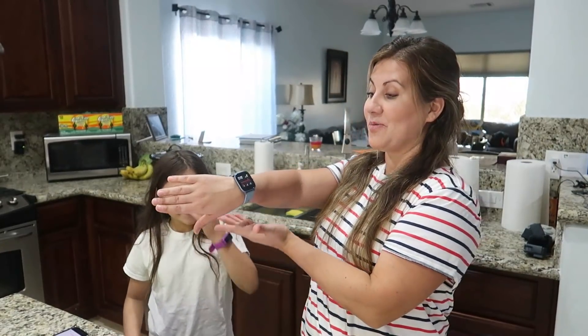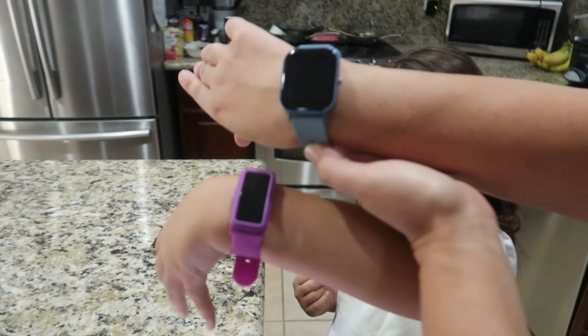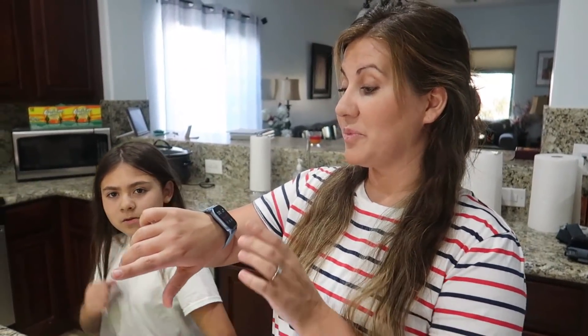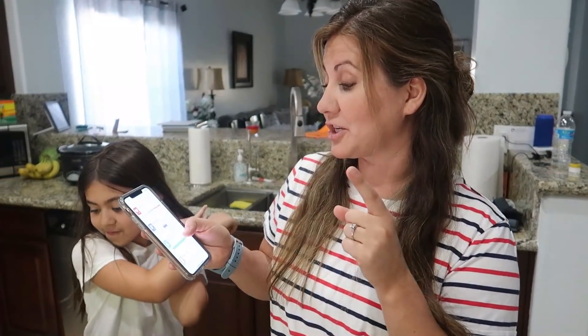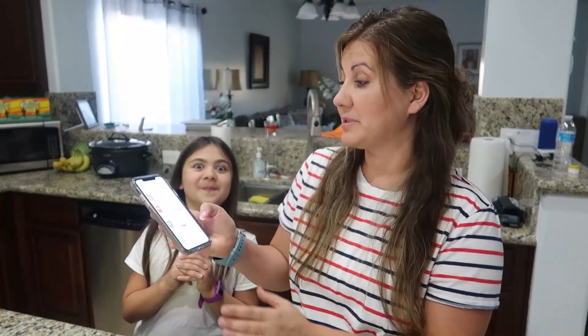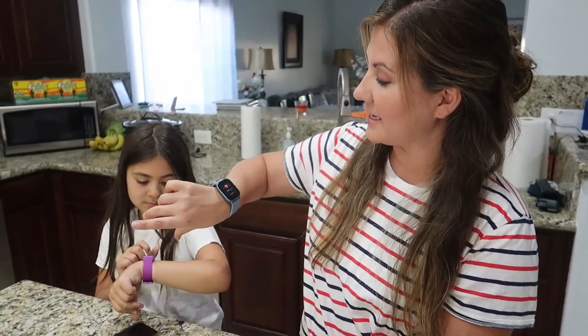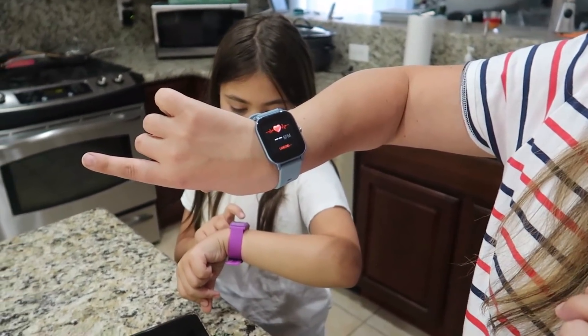Hey you guys, what is up? We wanted to start off this video by thanking Morfit for sponsoring this video. They sent us these amazing watches that I absolutely love. As you guys know, I have been doing a ton of walking recently, and this thing is so awesome because it actually tracks your steps. But it doesn't just track your steps — it tracks your sleep, your heart rate, your blood pressure, your blood oxygen levels. It tracks it all through their app, so if you go to their app, click measure, it sends it to your watch and tells you your heart rate.